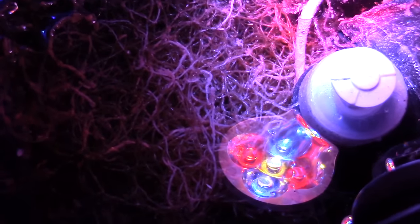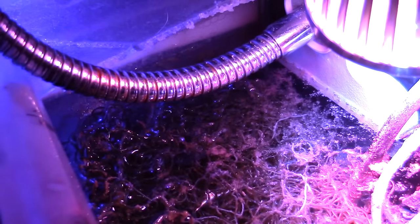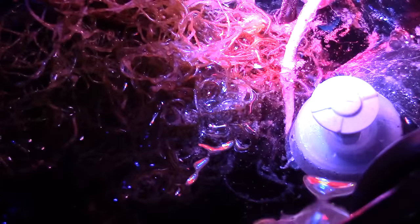Last time I showed you this little light I bought off the internet for about $14–$15. It has red and blue LEDs and I'm using it for macro algae — chaeto. It's been growing pretty good. I'll put a link so you can see how small the chaeto was and how much it's actually grown.